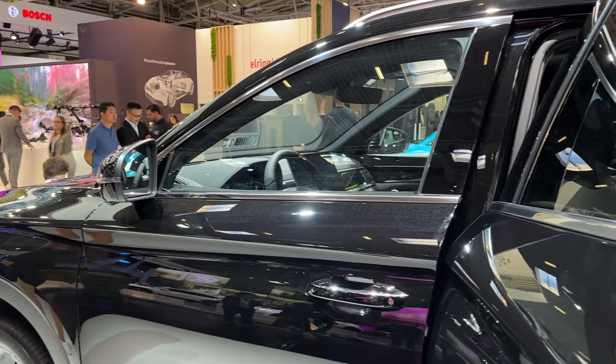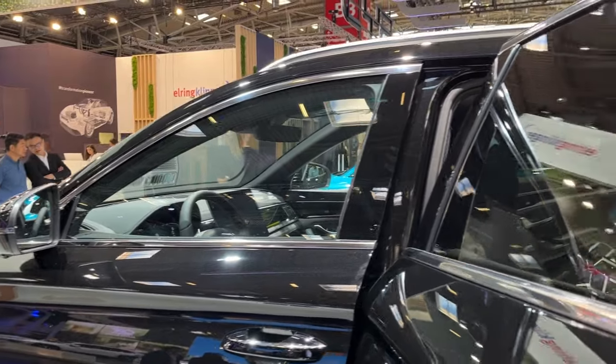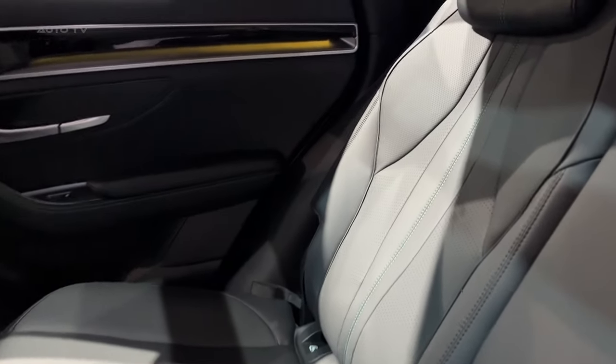As for its price, the base rear-wheel drive BYD CLU is projected to have a starting price of around $45,000 in the U.S., exclusive of any federal or state EV incentives. The all-wheel drive variant will have a slightly steeper price tag. Final pricing details will be unveiled as the market launch date approaches.